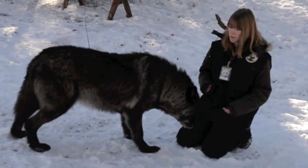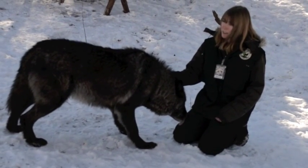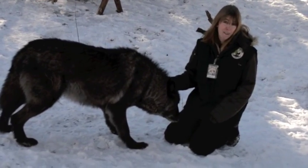Wolves can generally travel anywhere from 70 miles in a day if they go at a trot or a low pace — that's from where we are right now in Divide all the way to Denver.